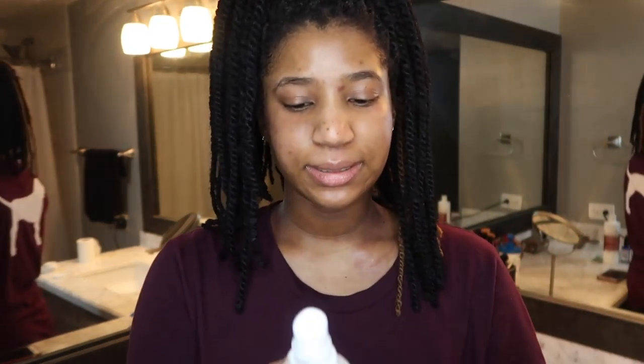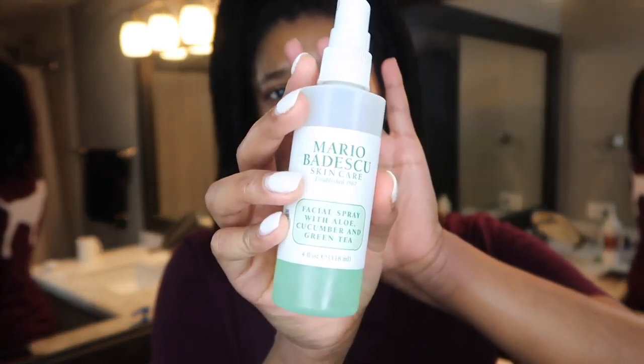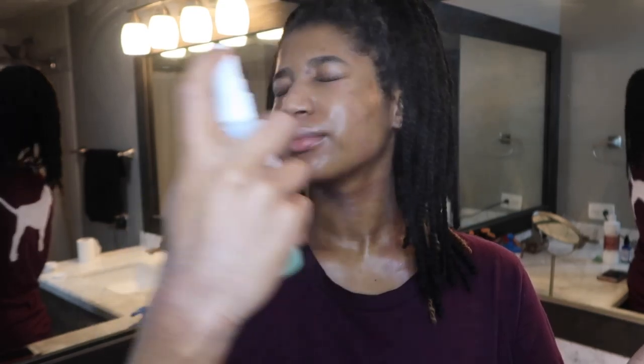To complete my skincare routine I use the Mario Badescu Facial Spray with Cucumber. I love cucumber and green tea. I also get this from Urban Outfitters but you can get it anywhere. It smells good and gives my skin a boost of moisture when I'm at work in air conditioning all day — my skin kind of feels tight, and this literally feels so good. It's like a boost of moisture and it's relaxing as well.